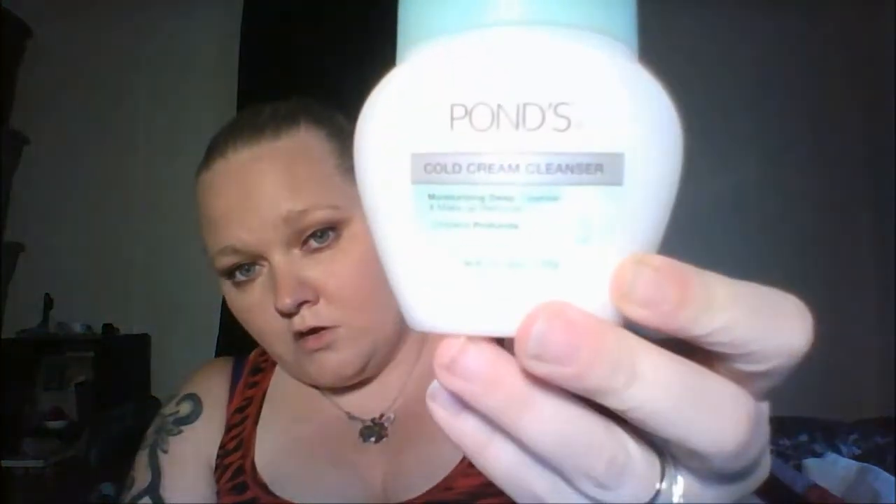First, I didn't take off my makeup from work today, so I'm going to go ahead and do that. I'm going to use the Pond's Cold Cream Cleanser. I saw this on 11th Gorgeous and I went out and bought it as soon as they did a review on it — I'll put the link down below. All you need is this: put it on your skin, rub it in, massage it, and then wipe it off with a cold cloth.